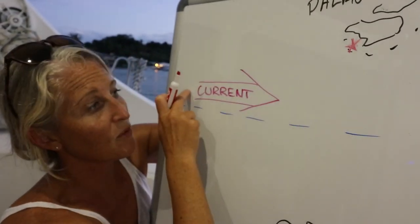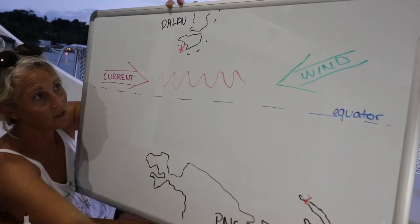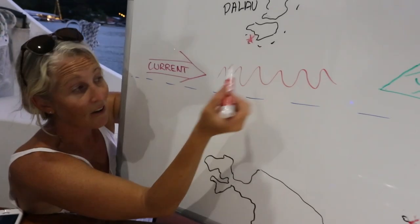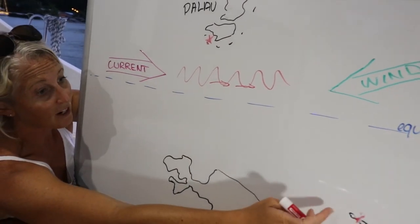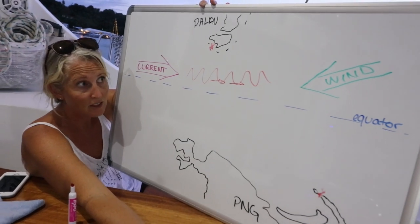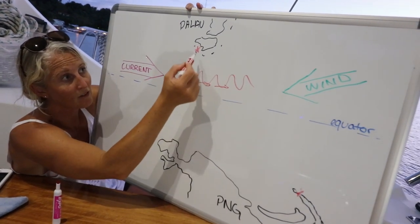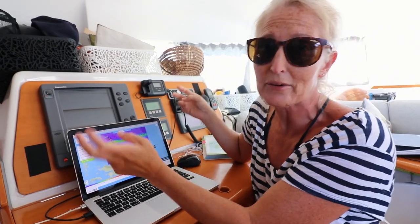So we had the current coming from the west and the wind coming from the northeast. This area was gonna have uncomfortable seas. The other thing is that current pushes you — we were trying to go up to Palau and the current was gonna be pushing us this way. So we had to figure out the best way to get from Papua New Guinea to Palau and cross this line of horribleness. What PredictWind does that is so awesome is it takes into account the current and the wind and helps plan a route for you.